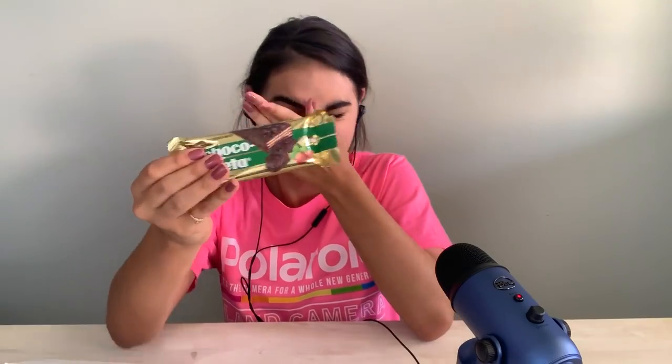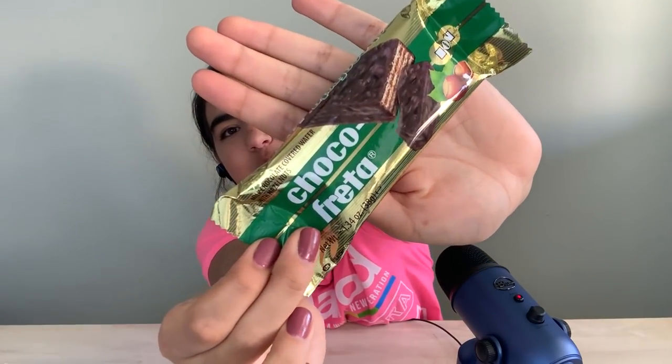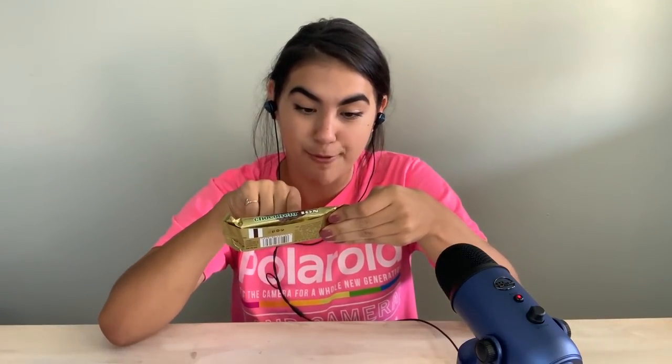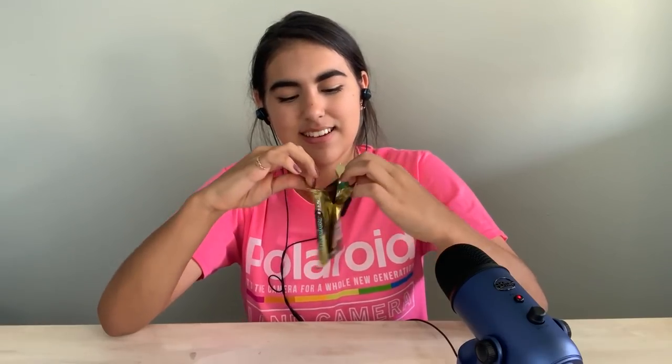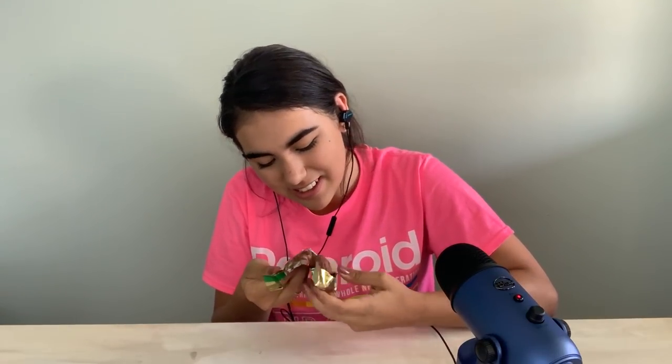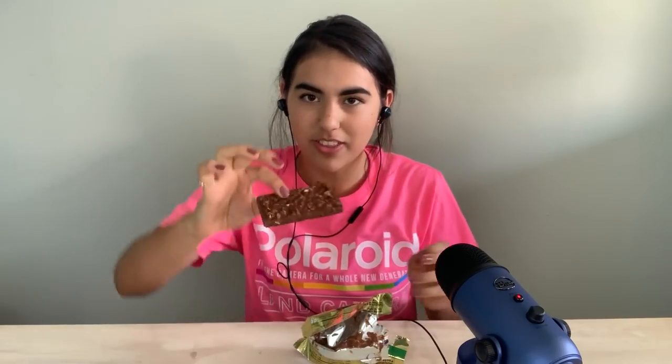And I love chocolate. Product of Greece — so this is Greece. Is it like chocolate covered cheese? I don't know. I've never tried something from Greece before. This is milk chocolate covered wafer with hazelnut. Look at that.